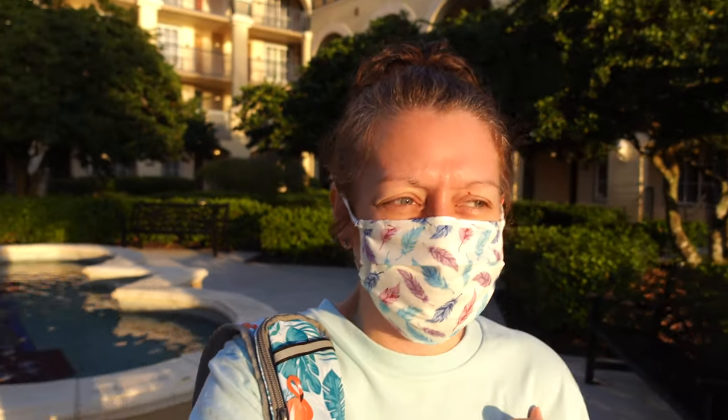This is our last day here at Coronado Springs. It's a little after 8 o'clock. We have to check out by 11, but we are heading down to try to get some breakfast so we can show you a few of the breakfast options that they have here at the resort. There are two restaurants that you can get breakfast at. It's a beautiful morning, so let's go have some bacon and eggs.